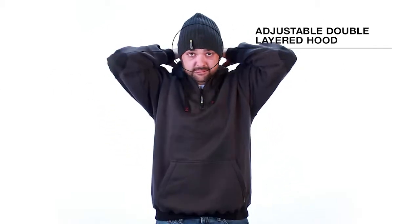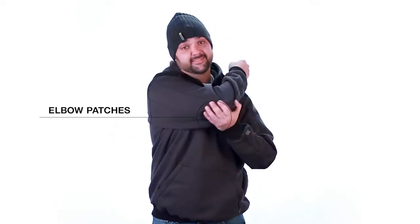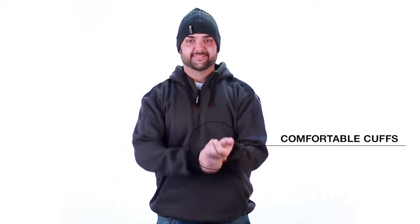The Indy Hooded Sweatshirt features a stylish turtleneck with heavy-duty zipper, adjustable double-layered hood, shoulders reinforced with durable canvas, elbow patches reinforced with Cordura fabric, all with comfortable knitted cuffs, and a classic kangaroo-style pocket on the front.